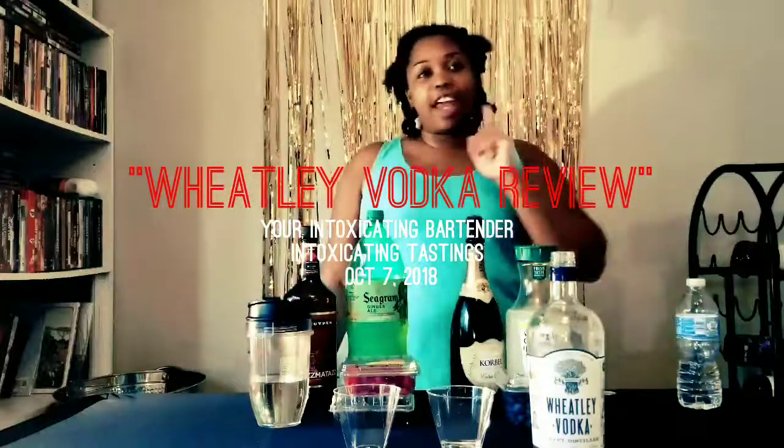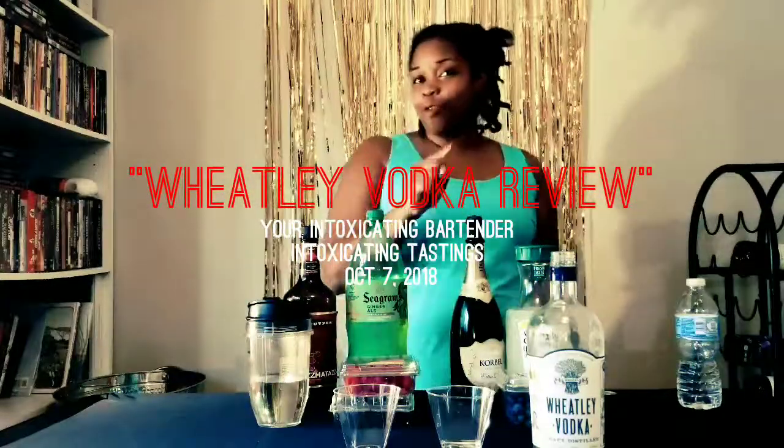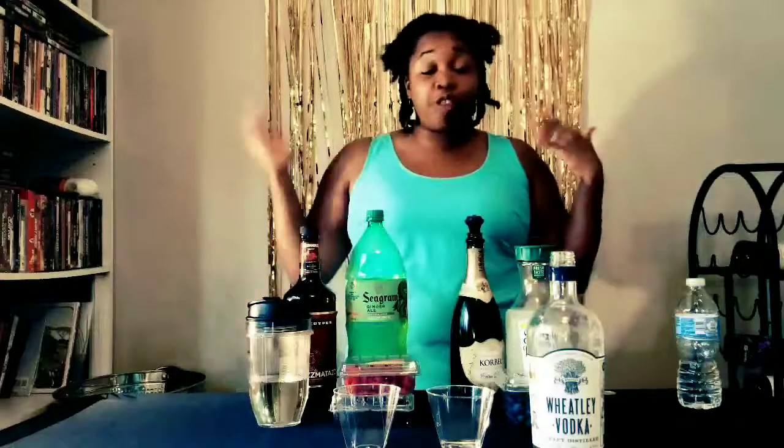Hey guys, it's your Intoxicated Bartender and I am coming to you today with another vodka — Wheatley Vodka, made by Buffalo Trace, which is mostly predominantly known for their bourbon, but they make a vodka.